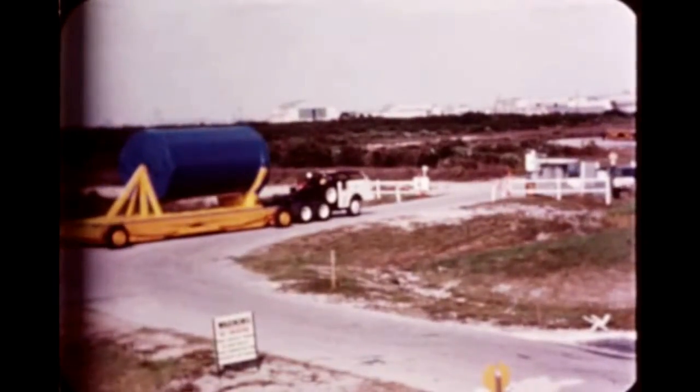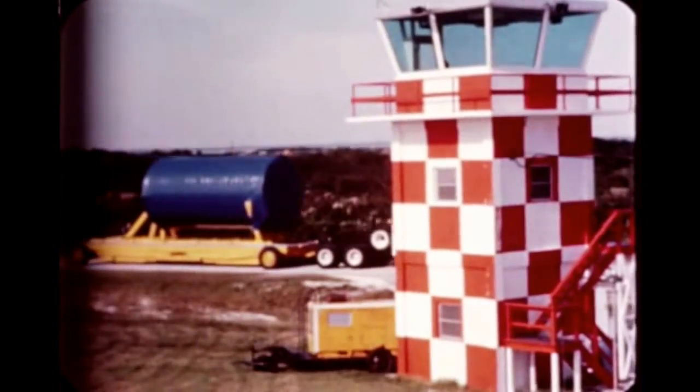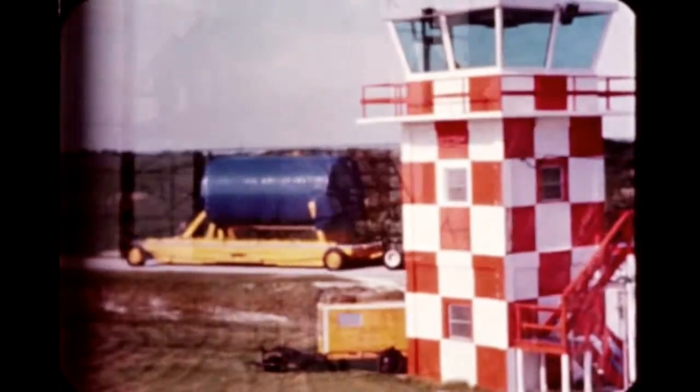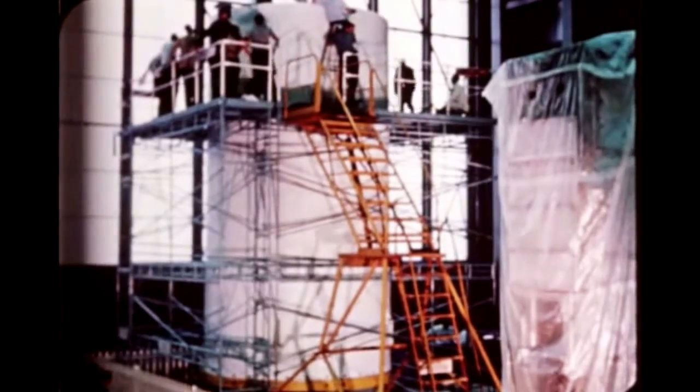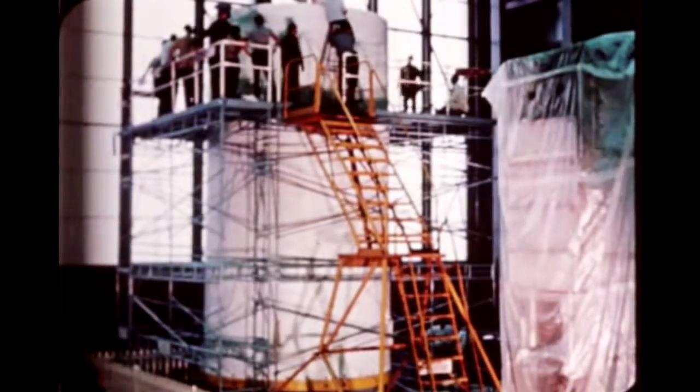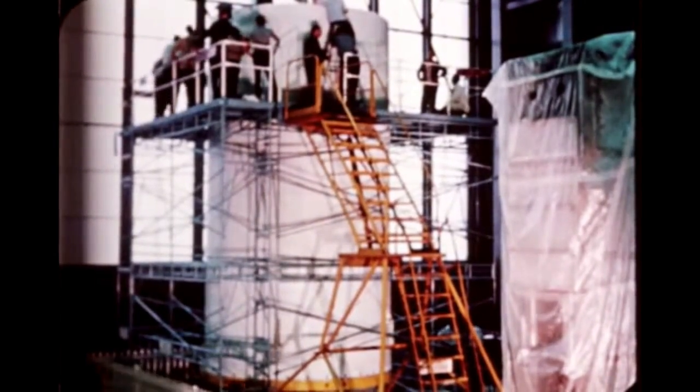The spacecraft service module and adapter for SA-9 arrived at the Cape on November 13th and was transported to hangar AF. Here, the service module is being checked out for flight. This includes checking of Pegasus mounting pads for alignment. The command module was shipped to Cape Kennedy last quarter.